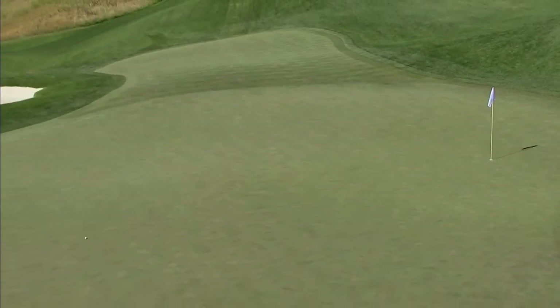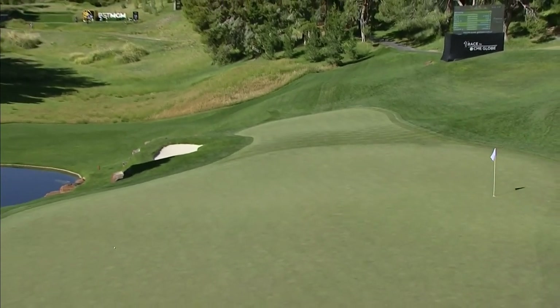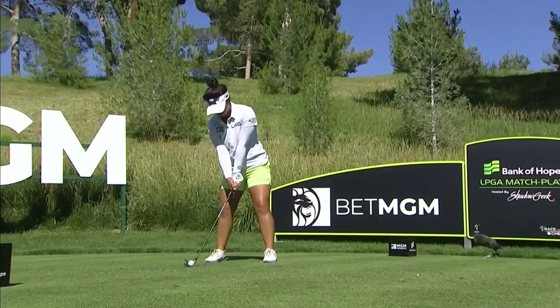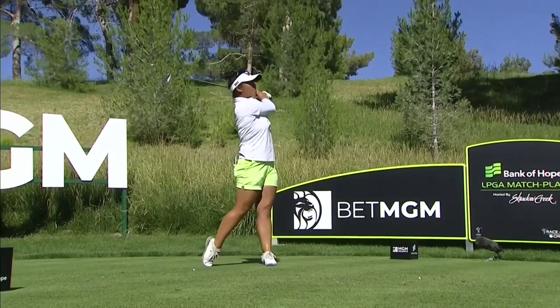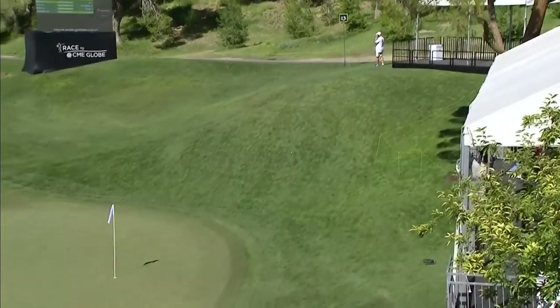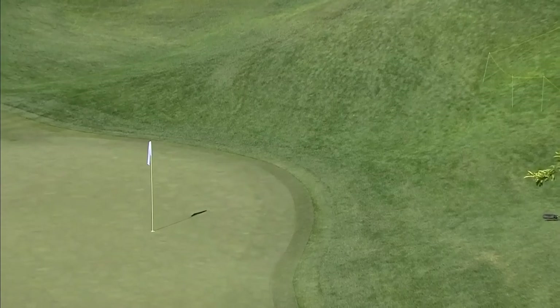It just falls away. Trying to play this further to the left, she's overdone it, pulling it. It might kick down, but I don't think it's going to kick all the way to the green. The rough's just too thick there. The ball just gets caught up, although it is quite a steep slope.